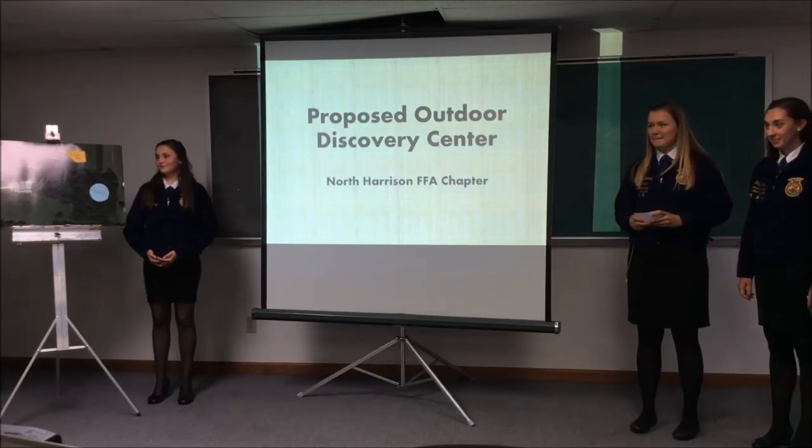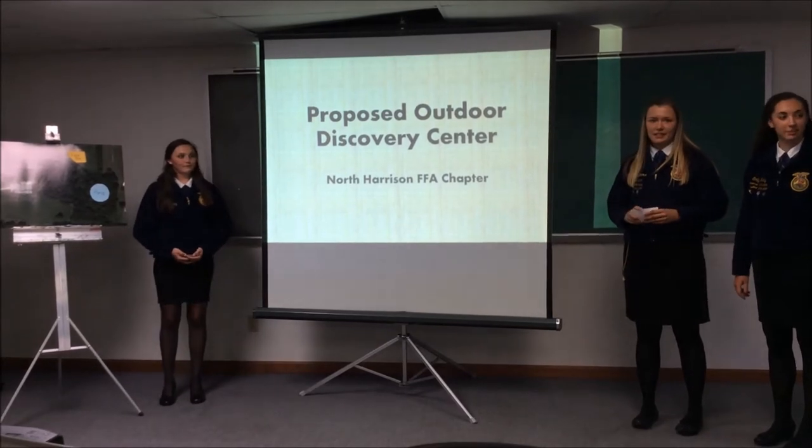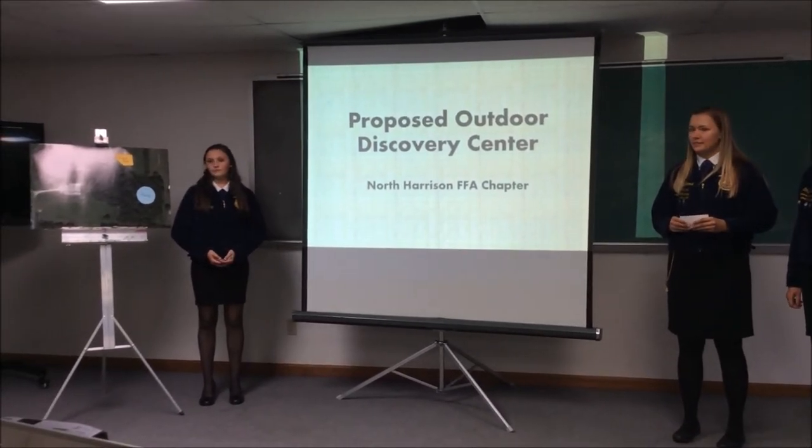Good afternoon. My name is Colton Sebrins. I'm Ailey Winning. I'm Caitlin Washnock. I'm Emily Neely. And I'm Isaac Leitz. And this is the North Harrison FFA Chapter's proposed outdoor discovery series.